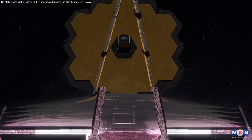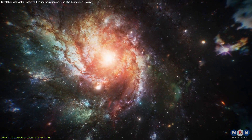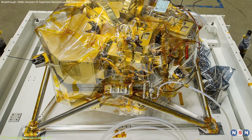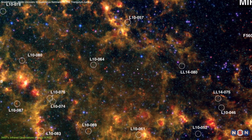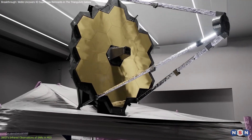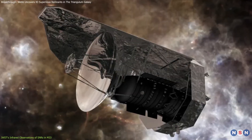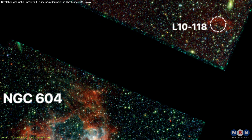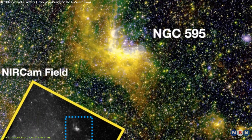Webb is a game-changer when it comes to exploring distant supernova remnants, especially those in galaxies like Messier 33. Its advanced instruments — the near-infrared camera and the mid-infrared instrument — have enabled astronomers to observe 43 SNRs with unprecedented detail. These instruments let us peer into wavelengths that previous telescopes, such as Spitzer and Herschel, couldn't observe with the same clarity. For the first time, astronomers can study the intricate structures of supernova remnants beyond the Milky Way and the Magellanic Clouds.